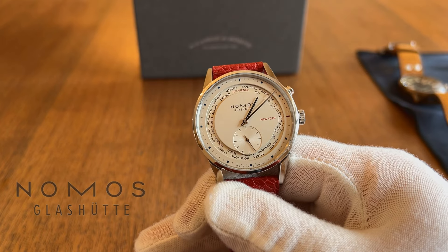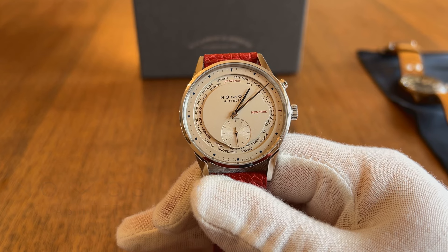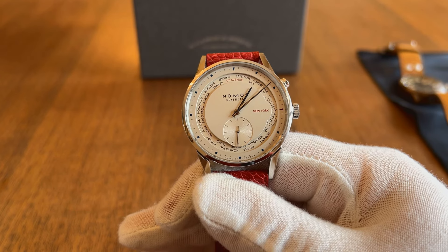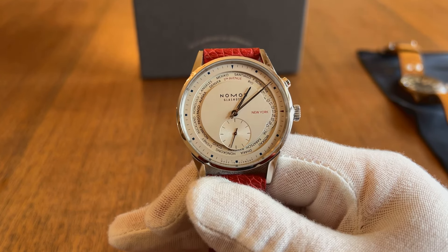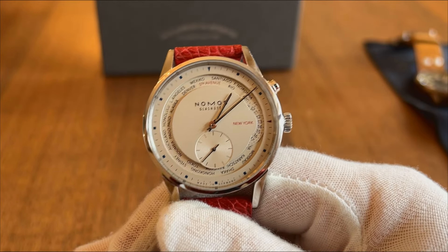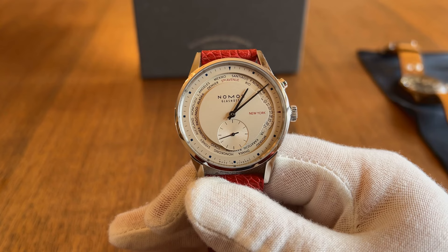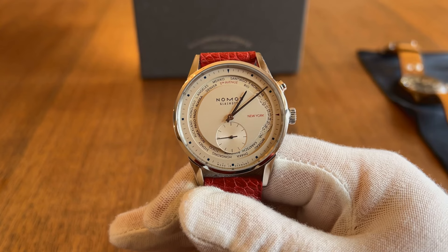Nomos is the penultimate brand on our journey through German watchmaking and is still regarded as somewhat of a secret in the watch world, reserved for true watch geeks. Nomos is one of many watchmakers based in the small town of Glashütte, just south of Dresden, as we mentioned at the top of this video.